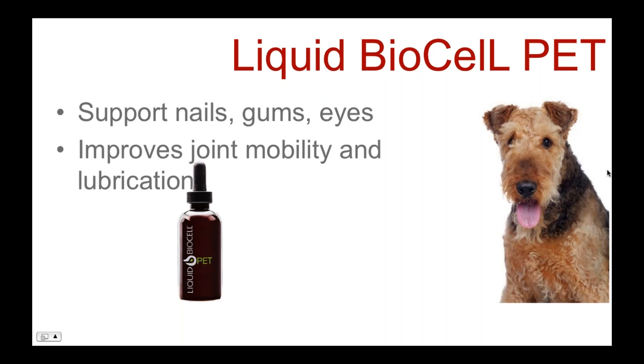Hyaluronic acid is found in the vitreous humor in the back chamber of the eye, where it supports the health of the retina. While Dr. Giannoni can't measure whether pets see better, the science strongly suggests HA supports eye health. He sees many ocular changes in aging pets — cataracts and lens changes — and believes the product is working in the eye based on the same science that shows benefits for people.